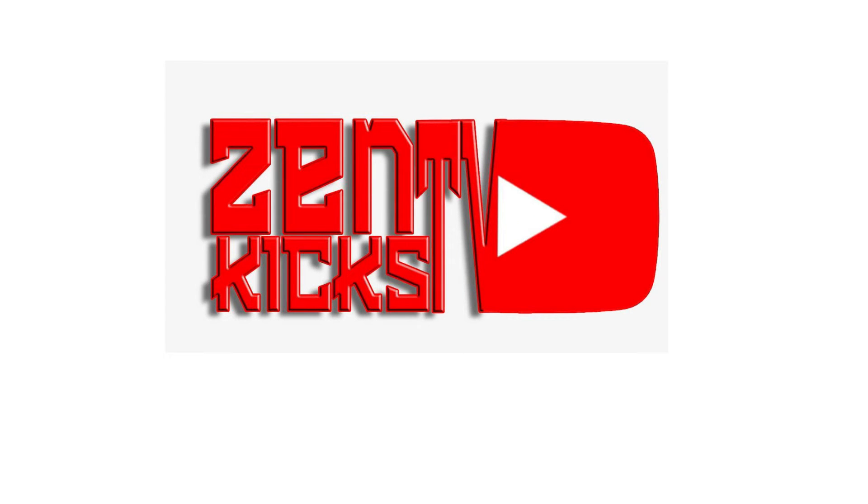What's up dauberkicks, I'm ZenkicksTV, and welcome back to my channel. Please like, share, subscribe, and don't forget to click the notification bell for more sneakers updates.